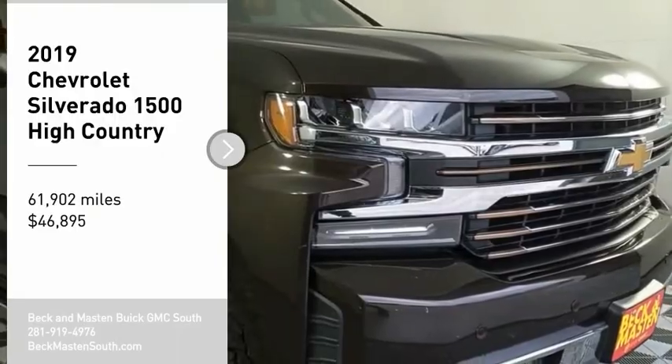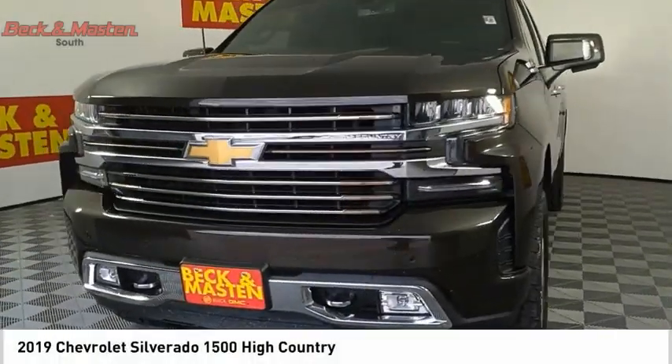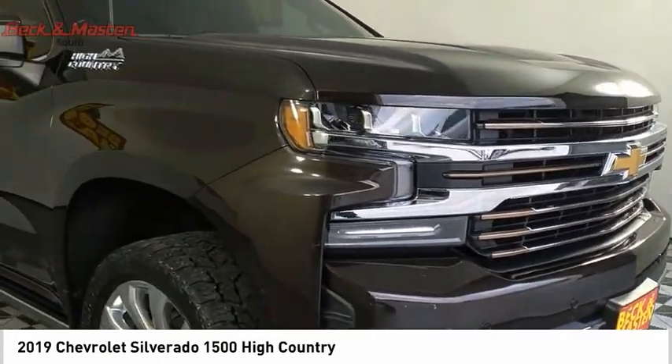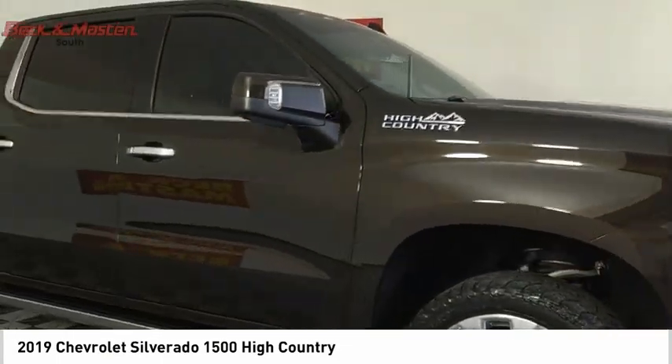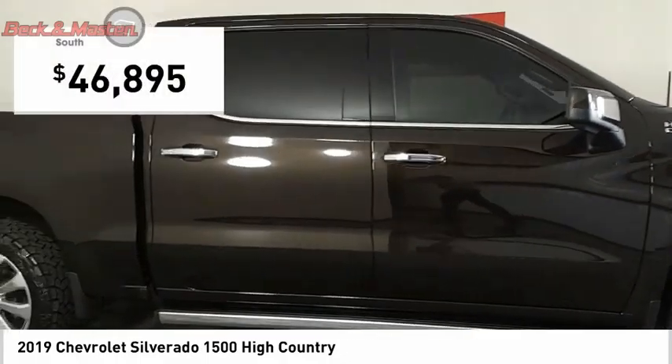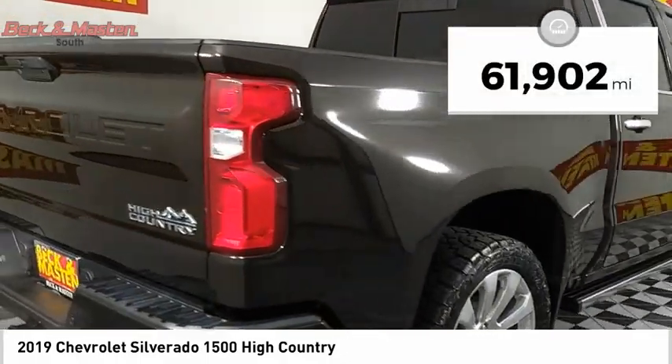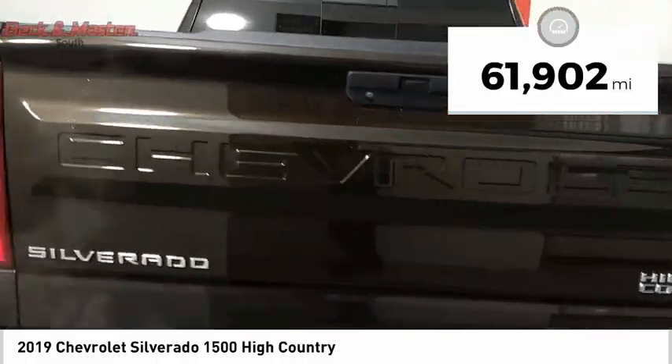You are going to love the 2019 Silverado 1500. The Chevy Silverado 1500 has the lowest cost of ownership of any full-size pickup and is priced below $50,000. This vehicle has less than 65,000 miles.